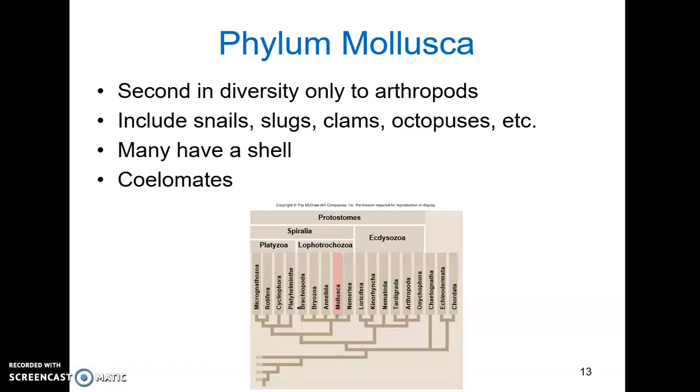Mollusca comes from the Latin word for soft. To protect these soft bodies, many mollusks have a shell, though not all. This shell is used for protection. Humans like to collect these shells and use them for things like jewelry, currency, tools, and instruments. Mollusks are all coelomates, which means they do have a true coelom that's completely enclosed in mesoderm.